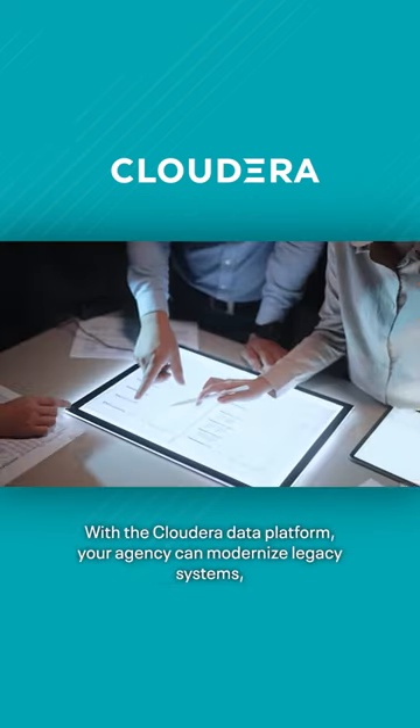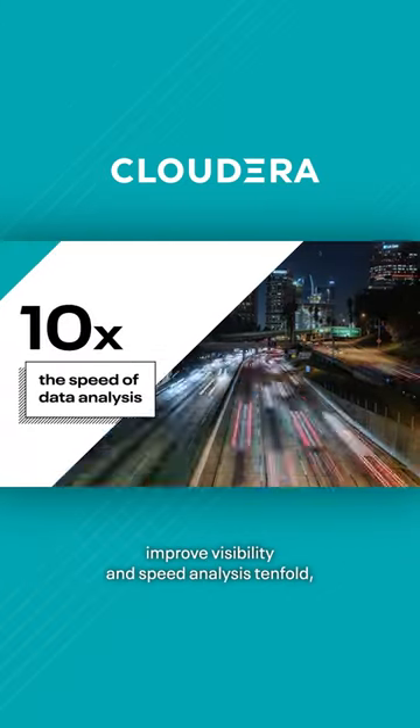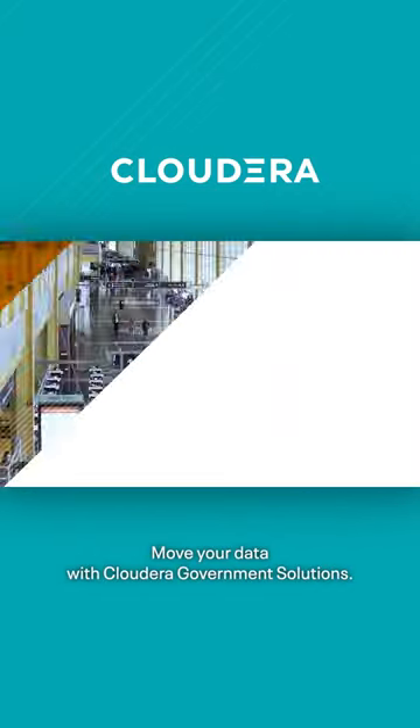With the Cloudera Data Platform, your agency can modernize legacy systems, improve visibility, and speed analysis tenfold, all while dramatically cutting infrastructure costs in half. Move your data with Cloudera Government Solutions.